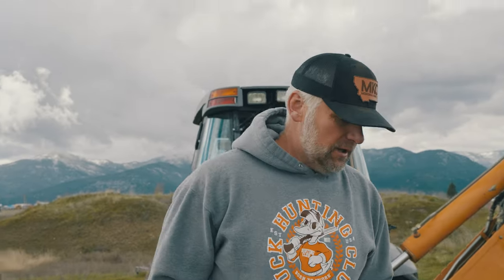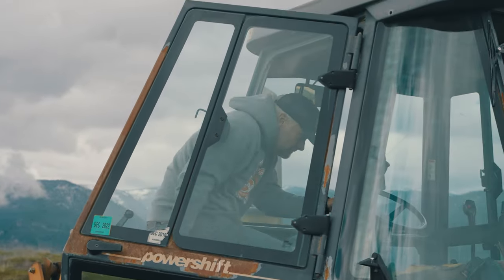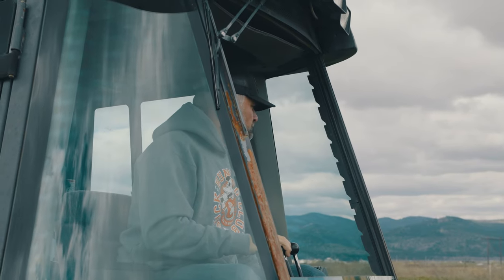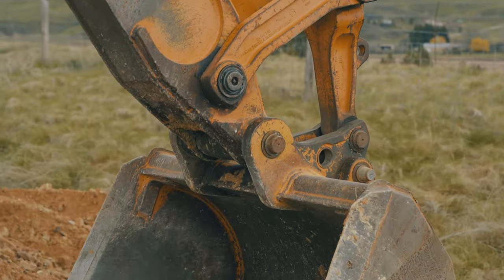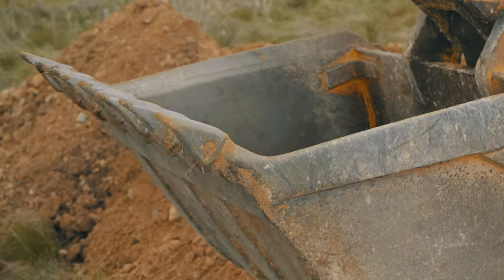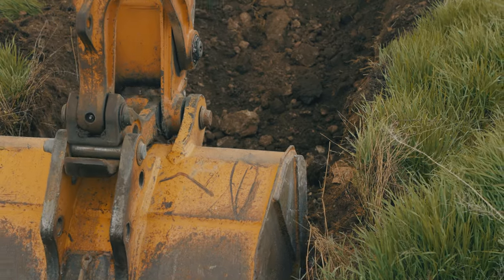We're digging test pits out here. This is our new building site for MKC 3.0. We haven't actually bought this land yet — we're under contract and we're close. But in anticipation of getting this land bought in the next 30 days, we're also doing the architecture for the building and the engineering. The engineer needs to know the size of the footings, walls, and how deep, because those big steel columns that sit on concrete need enough structure underneath them to hold them up. So we're digging these test pits and this guy's a geotech.